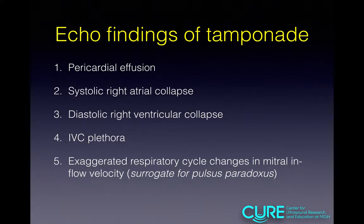Today we'll be talking about the echo findings of tamponade. These include the presence of pericardial effusion, systolic right atrial collapse, diastolic right ventricular collapse, IVC plethora, and exaggerated respiratory cycle changes in mitral inflow velocity — a surrogate for pulsus paradoxus.